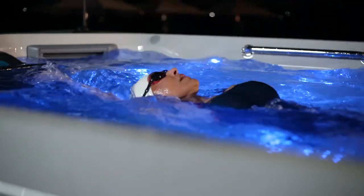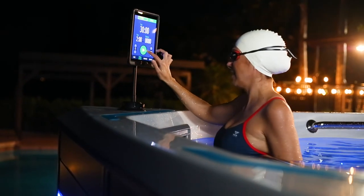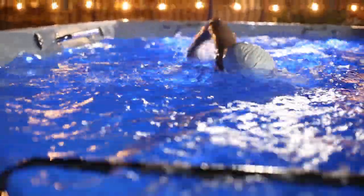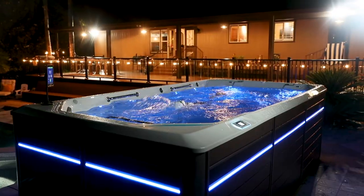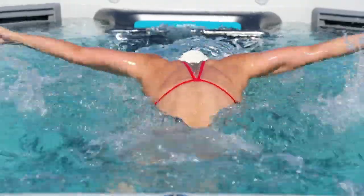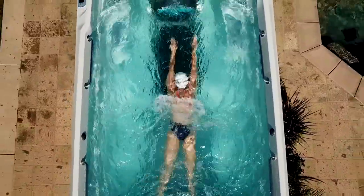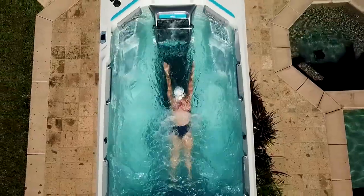Swimming in this pool was seriously so much fun. There are different settings and speeds, but you can really customize your workout. The Endless Pools E550 is five inches wider than any other model in the Endless Pools Fitness System lineup. A couple of my favorite strokes to swim are butterfly and breaststroke, and swimming in this pool you have so much room to do both of those strokes.